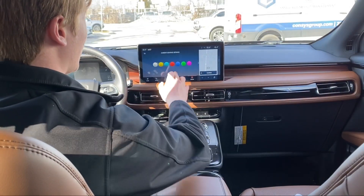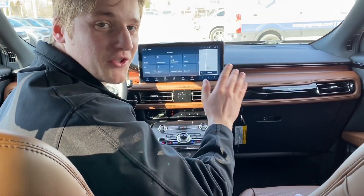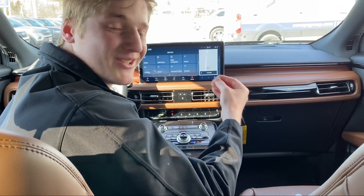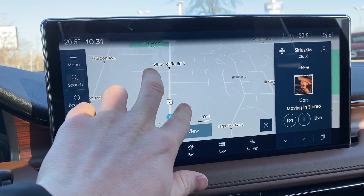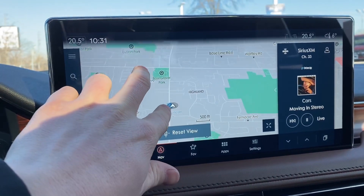This car also has ambient lighting, which is nice. There are so many features on the screen it'd probably take me 20 minutes to go through all of them. We also have built-in navigation here. Look at that responsiveness with the screen — let me just zoom out.